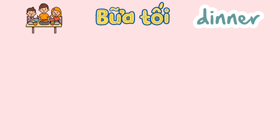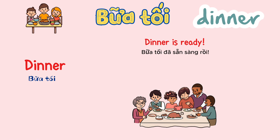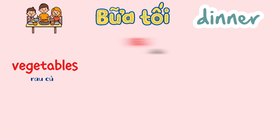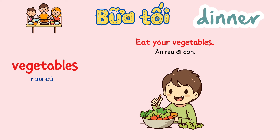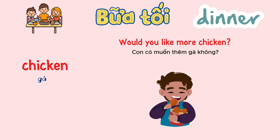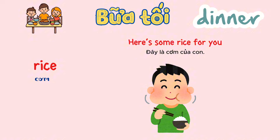Dinner. Dinner is ready. Vegetables. Eat your vegetables. Chicken. Would you like more chicken? Rice. Here's some rice for you.